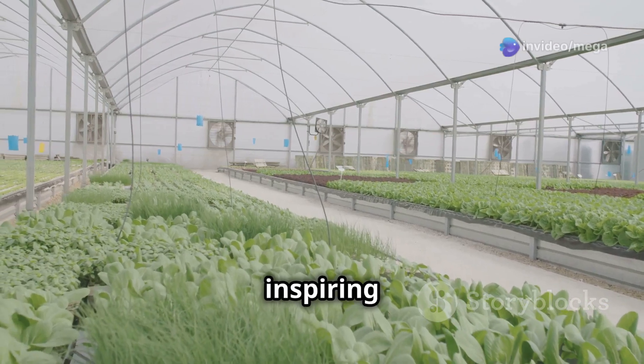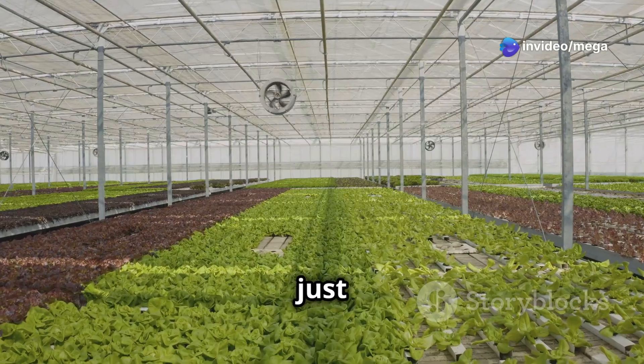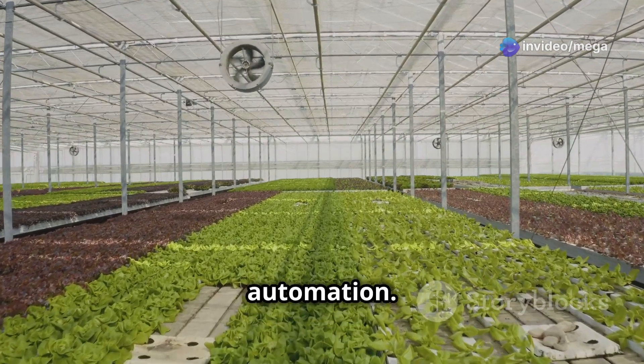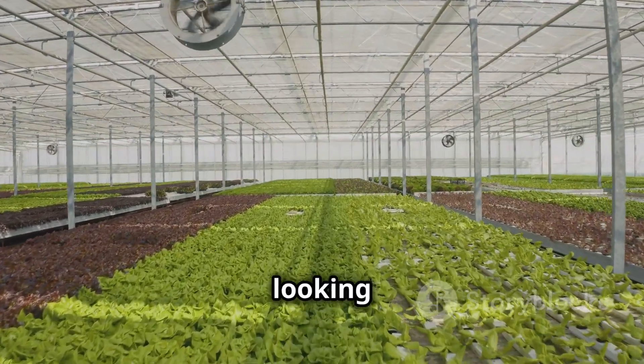His success story is inspiring lots of people. These are just a couple of examples of the many farmers doing great with hydroponic automation. The future of farming is here and it's looking good.